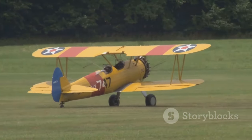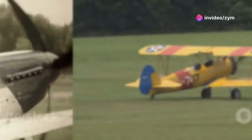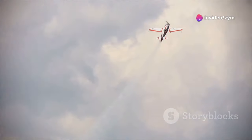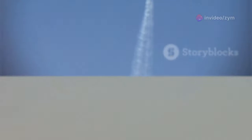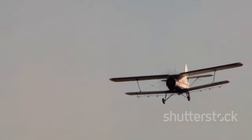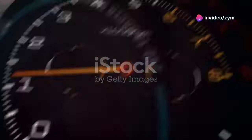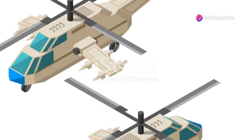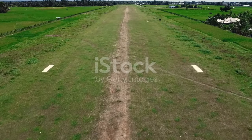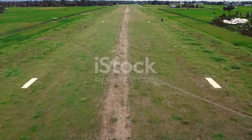The Stippa Caproni, with its unusual design, did indeed take flight. Test pilots were astounded by its stability at low speeds and its remarkable rate of climb. However, its stubby, barrel-like fuselage created significant drag at higher speeds, negating the efficiencies Stippa had worked so hard to achieve. The dream, sadly, did not translate into reality — the Stippa Caproni proved too inefficient for practical use, and was ultimately shelved.